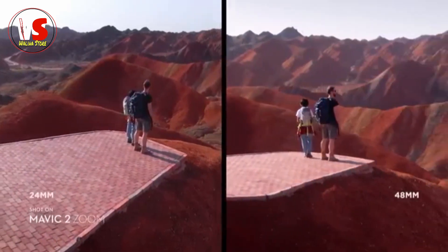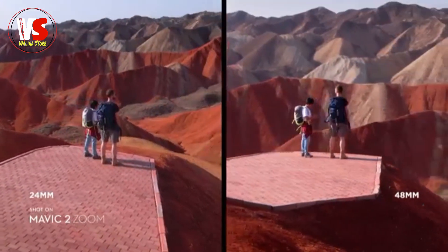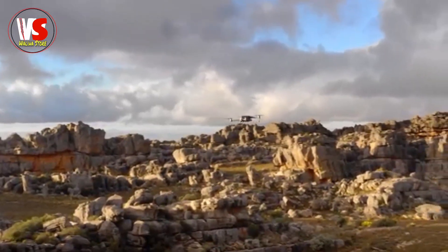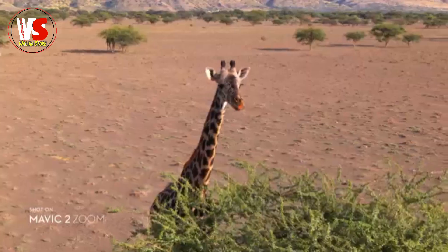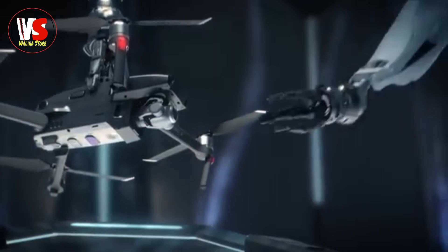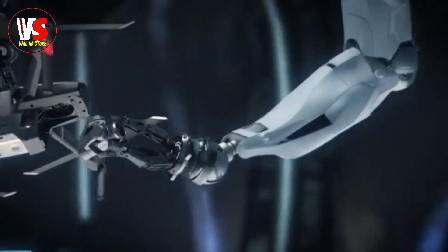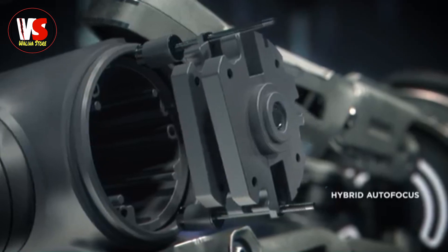The 48 millimeter focal length compresses your perspective, enhancing the parallax effect for a classic cinematic look. You're able to punch in quickly for a tighter shot even from a hundred meters away, keeping a safe distance from your subject. Don't be fooled by its size — Mavic 2's zoom lens is powerful, constantly adjusting to your commands for seamless zoom control.